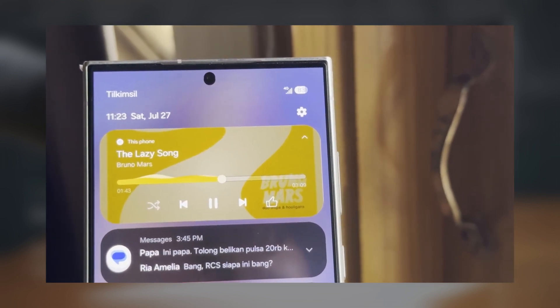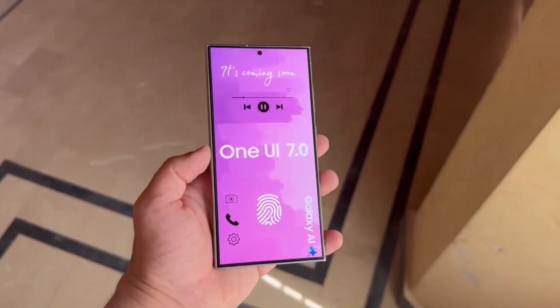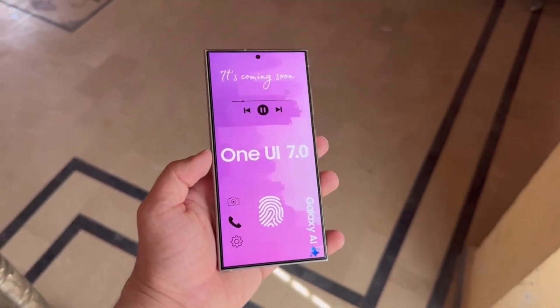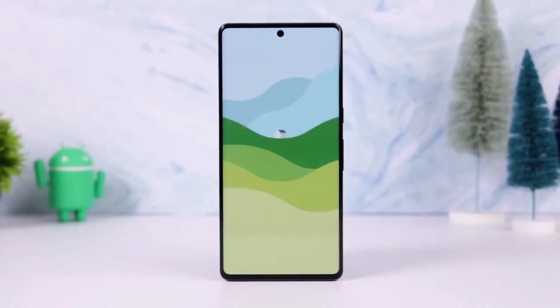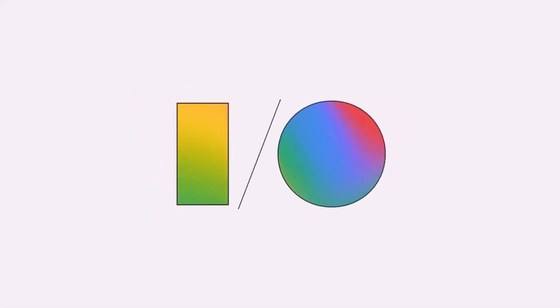Samsung is likely to start the One UI 7.0 beta program for the Galaxy S24 series before the end of this month. The beta may be available in China, Germany, India, South Korea, the UK, and the US. However, plans could change, and Samsung hasn't officially announced details about the One UI 7.0 beta based on Android 15 as of August 3.